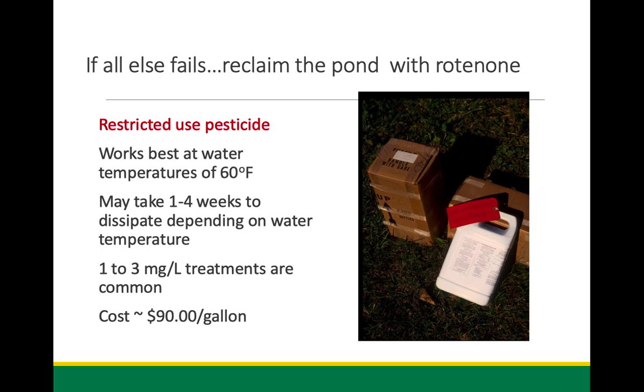If all else fails, we can go out in the fall with the chemical rotenone. It's been around a very long time and is a restricted-use pesticide. The game department prefers that an extension or fish and game professional is on site before you apply it — we don't want it getting out into streams, waterways, or rivers. Depending on water temperature, it'll take probably one to four weeks for the chemical to dissipate before you can safely restock.